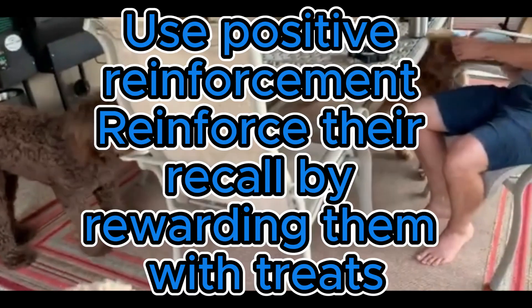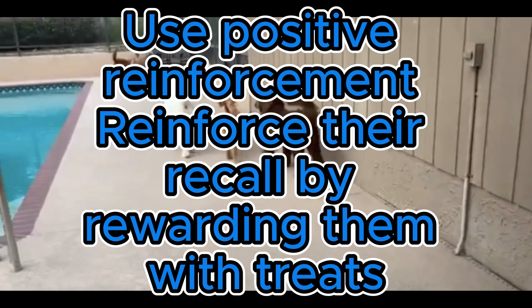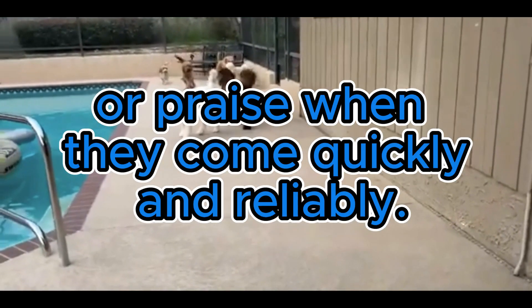Two: use positive reinforcement. Reinforce their recall by rewarding them with treats or praise when they come quickly and reliably.